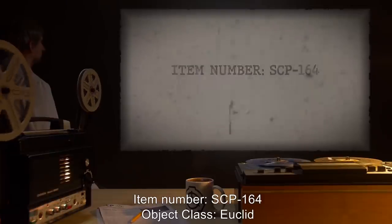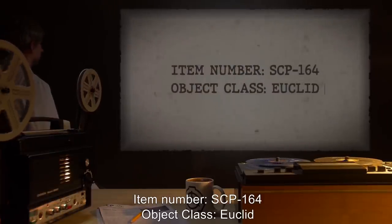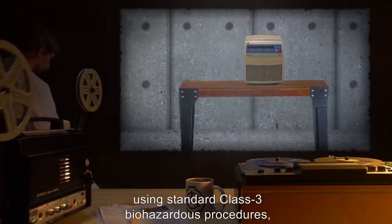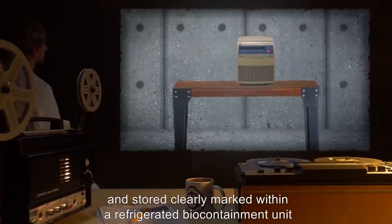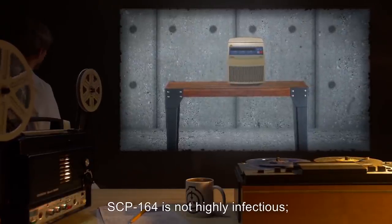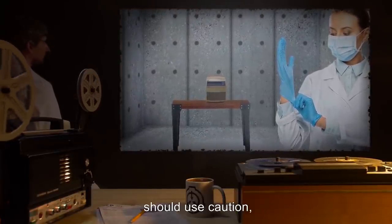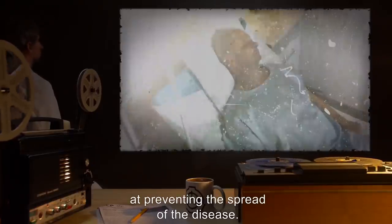Item Number SCP-164. Object Class: Euclid. Special Containment Procedures: Cultures of SCP-164 should be contained using standard Class III biohazardous procedures and stored clearly marked within a refrigerated biocontainment unit at 10 degrees Celsius. While pathogenic, SCP-164 is not highly infectious. While researchers working with raw cultures or infected subjects should use caution, latex gloves and face masks are generally effective at preventing the spread of the disease.